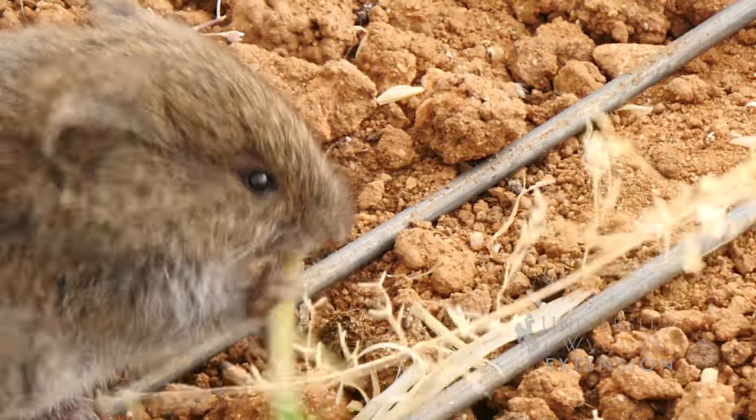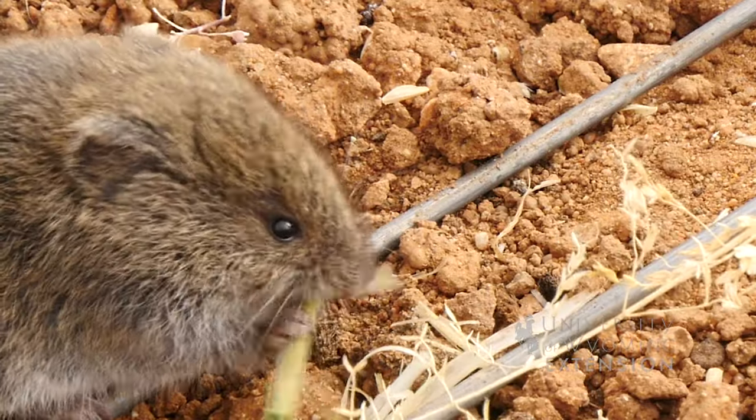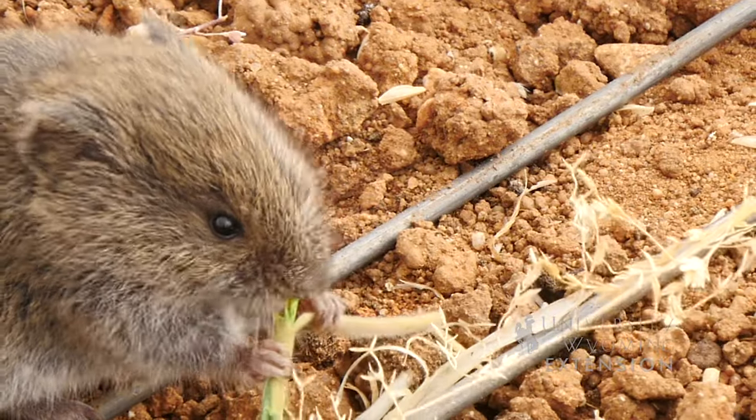Voles are also notorious for girdling the base of trees — most often fruit trees — or eating the shallow roots of other perennial plants. Fencing is often a good option for keeping them away from these plants.